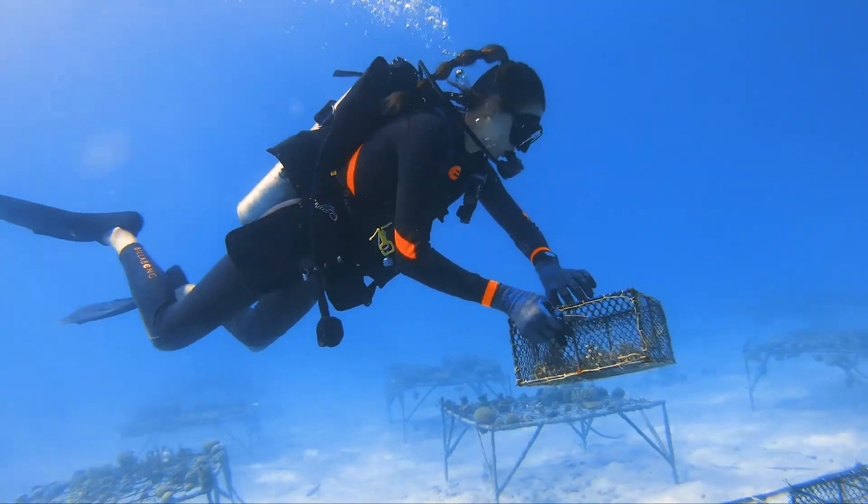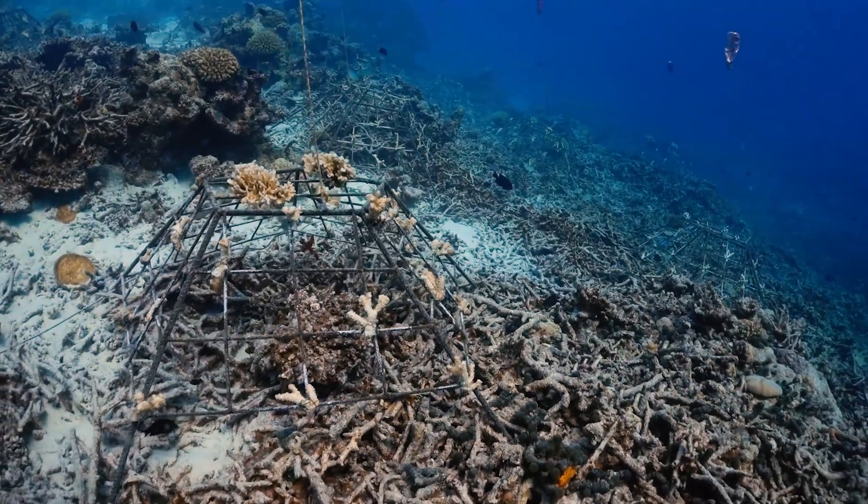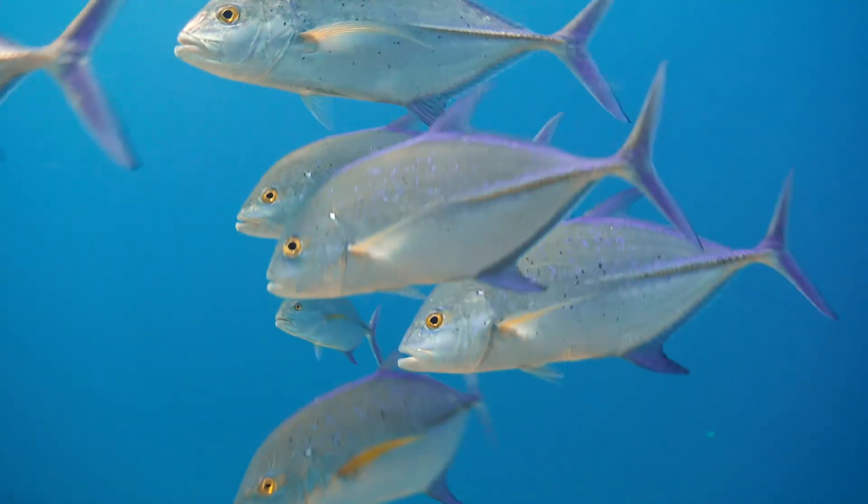A well-run nursery is not only essential to restore the coral reef at our restoration site, but ultimately to support the oceans to bounce back and recover.